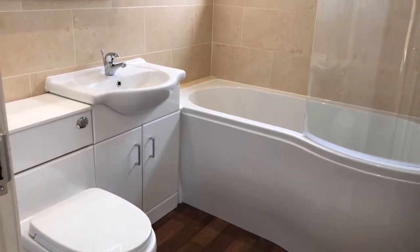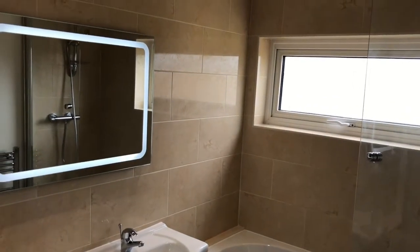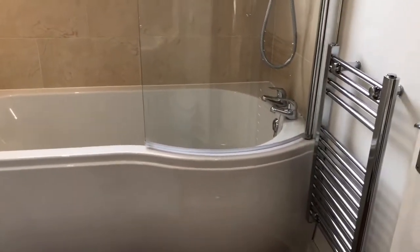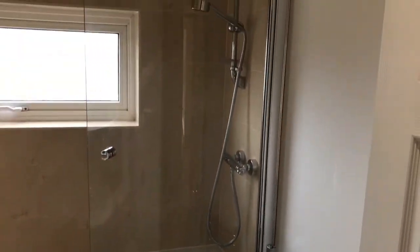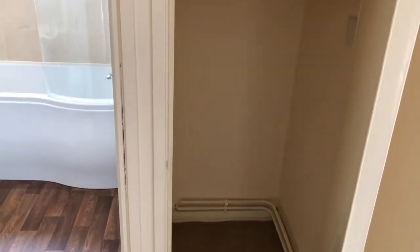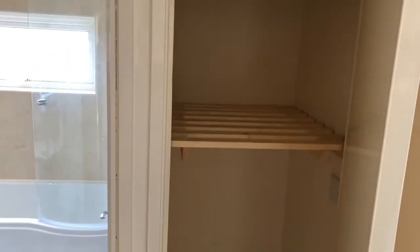There's under-basin storage, a toilet, and a mirror which comes with a light — a nice feature. You also have a heated towel rail and a shower attachment. Next to the bathroom is more storage, perfect for your towels.